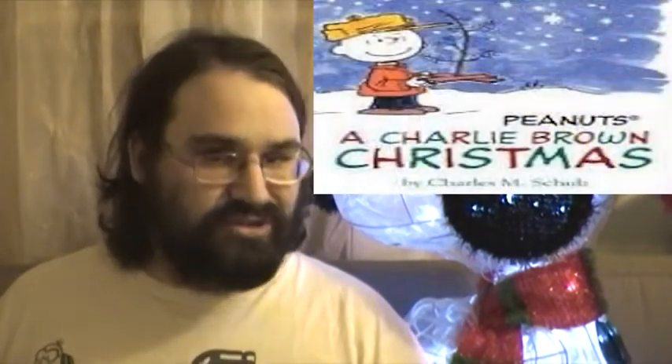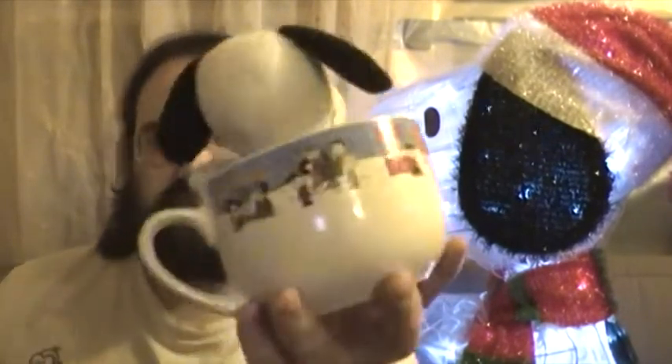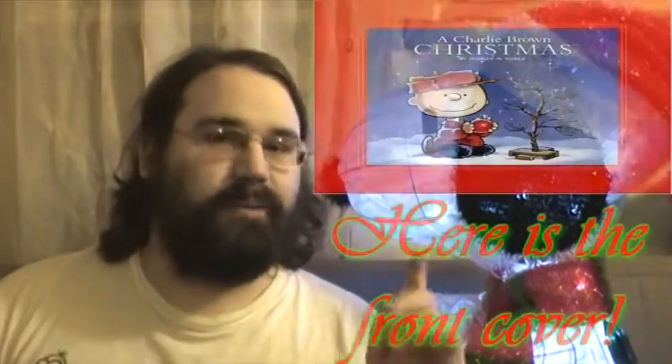This TV special has got tons of merchandise. There has been a book talking about the TV special. There's a soundtrack that I have not gotten yet — and this particular release came with a thick six-song sampler. The other merchandise that has been released includes this cup and one book that I'll show you in the near future.